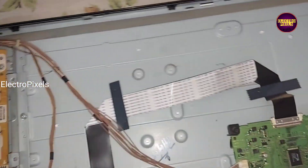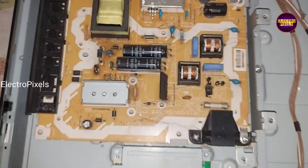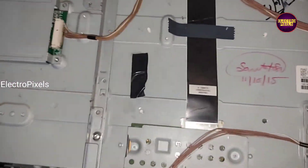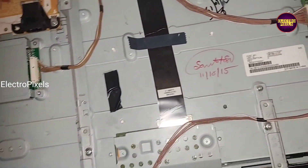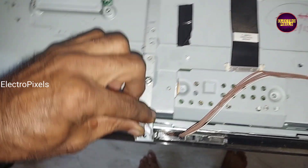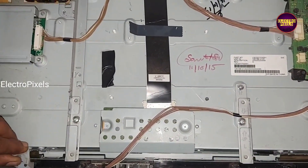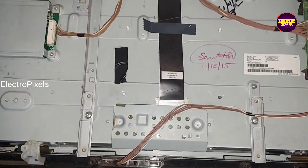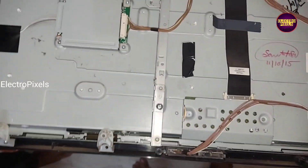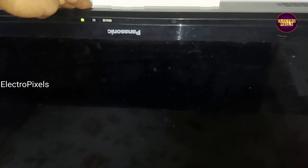Friends, finally here we connected all sockets back to the TV. It's an LG panel used in this TV. We put the screws back to the TV.